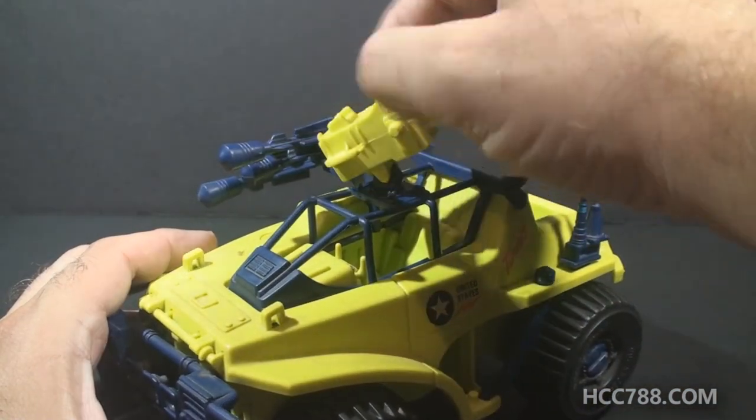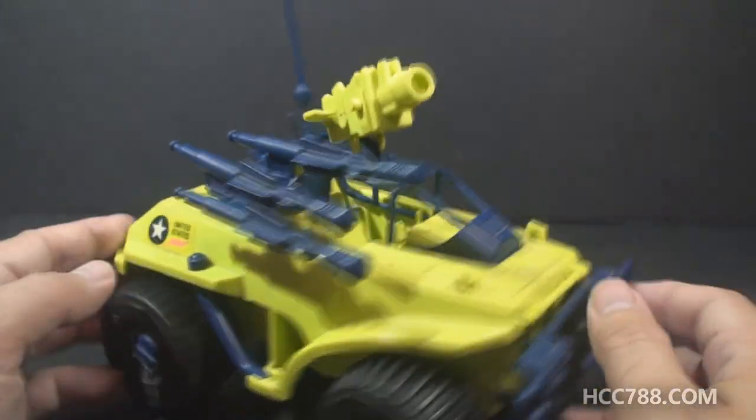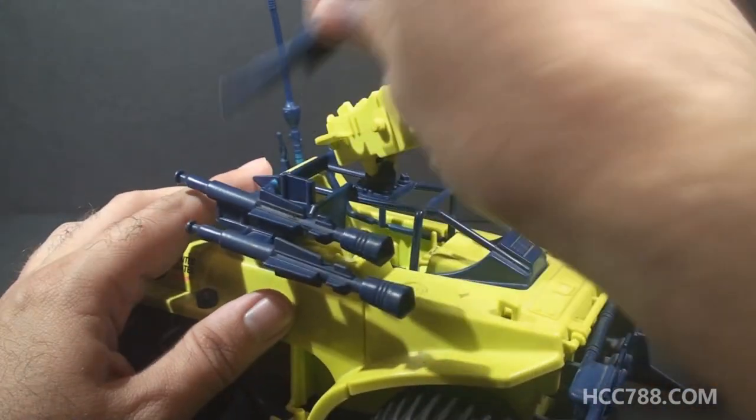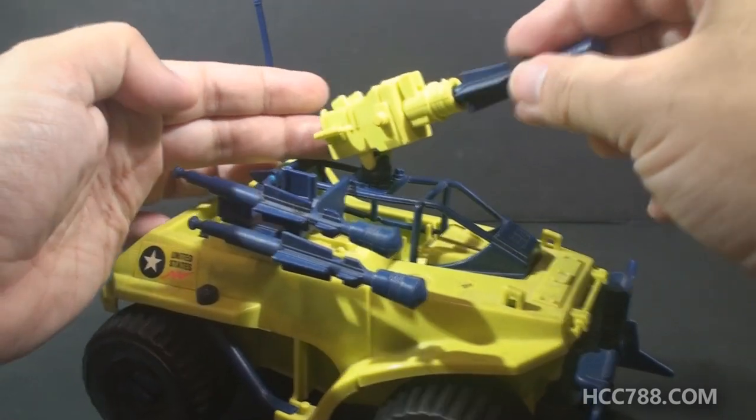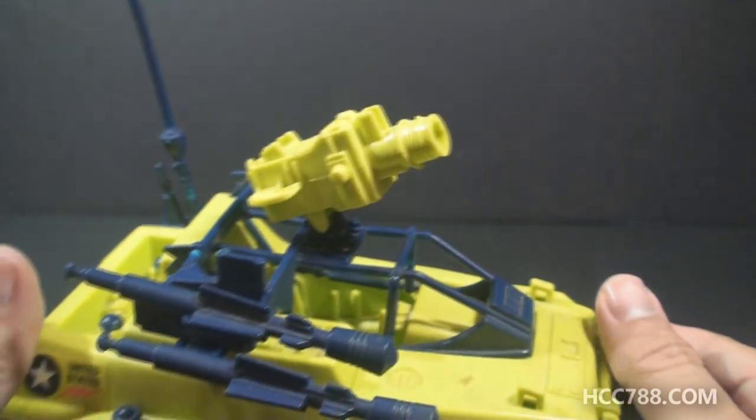It has a spring-loaded missile launcher that can rotate and elevate, and it has some mounted missiles that can be used with the missile launcher. This missile launcher appears to be broken — I'll have to replace that before reviewing the vehicle.